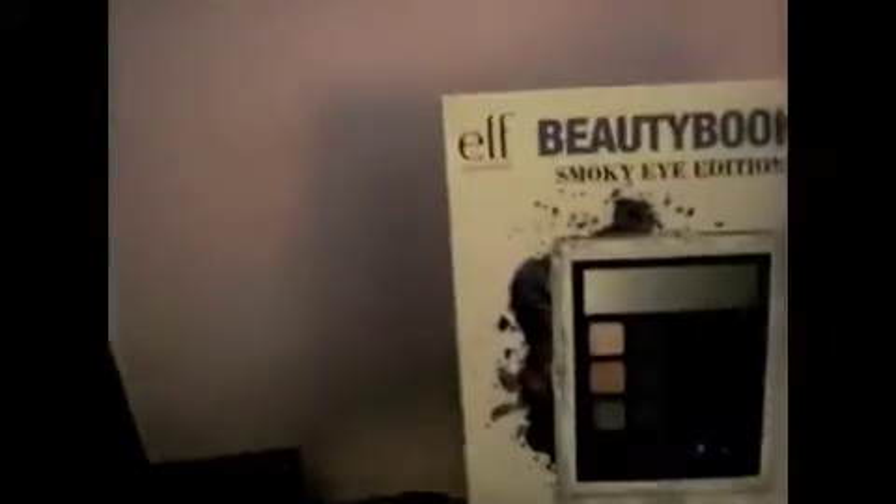My e.l.f. Beauty Book, the Smoky Eye Edition. It has these beautiful colors and it comes with a sponge tip applicator, double-sided, and then black eyeliner. But some of them are super shimmery, like these two — I don't know if you can really tell on camera.